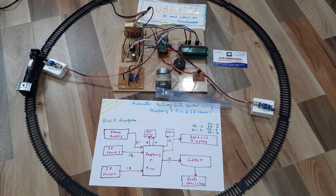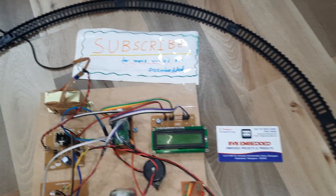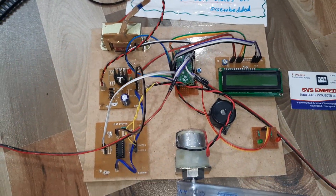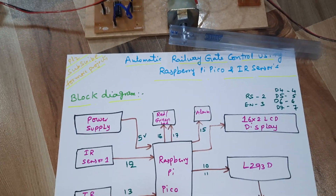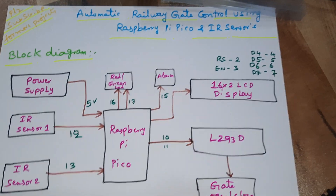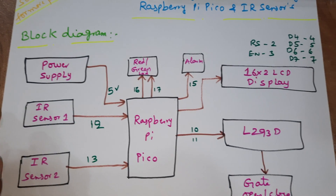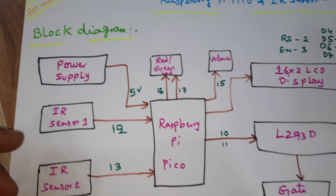Hi, we are from HVS Embedded. The project title is Automatic Railway Gate Control System using Raspberry Pi Pico and IR sensors.